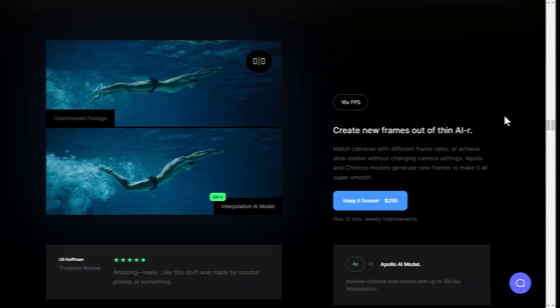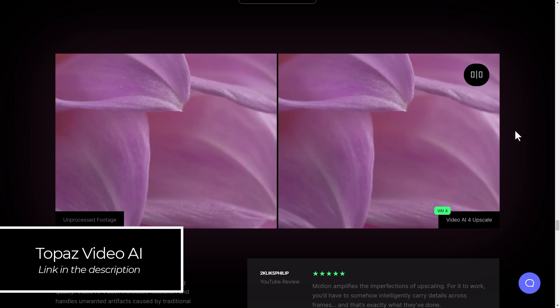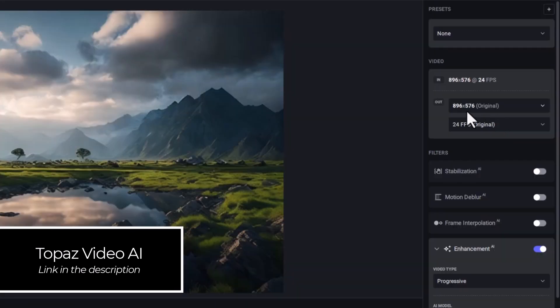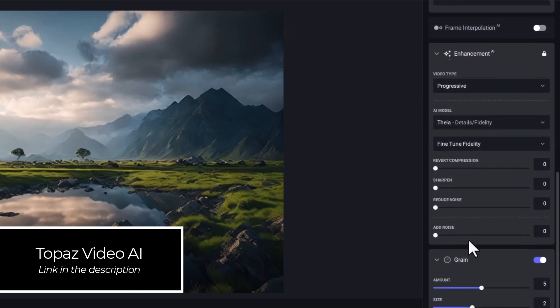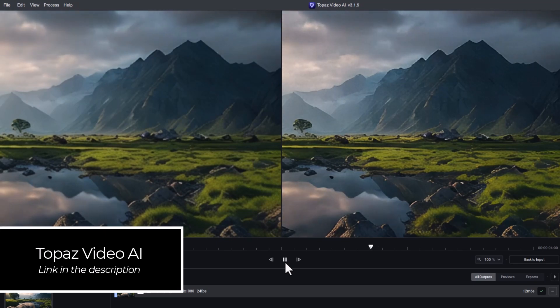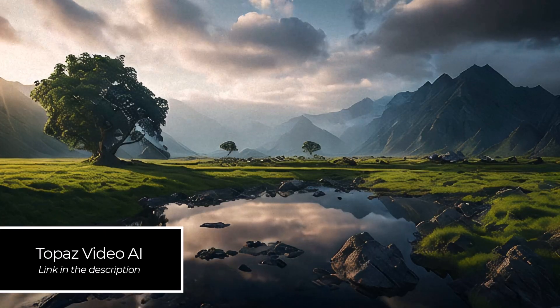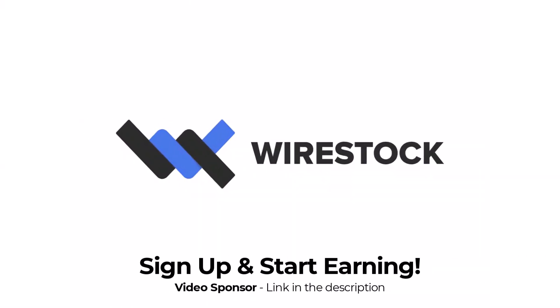Finally, if you need to enhance your videos, slow them down, or add slow motion, grab Topaz Video AI. You can do all sorts of things — enhance, upscale, add slow motion frames to get proper AI slow motion, and a whole bunch of other enhancements to improve your videos. If you're looking to take them to the next level, it's a great tool.